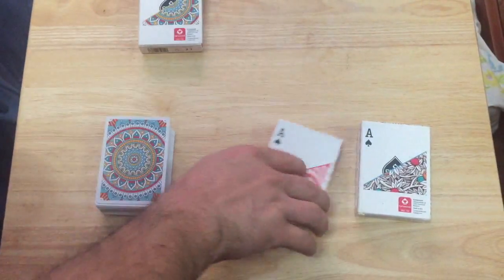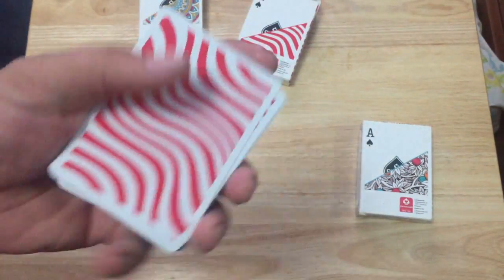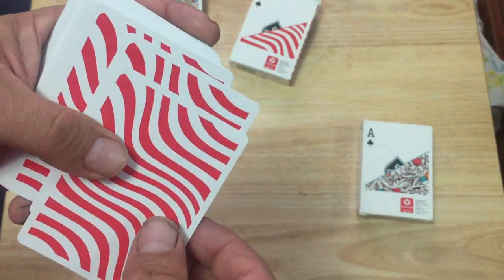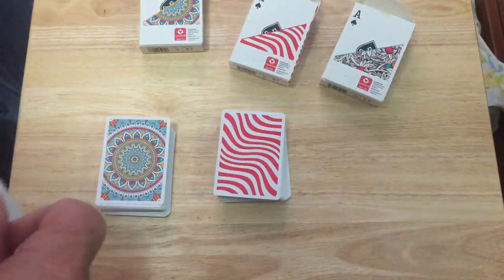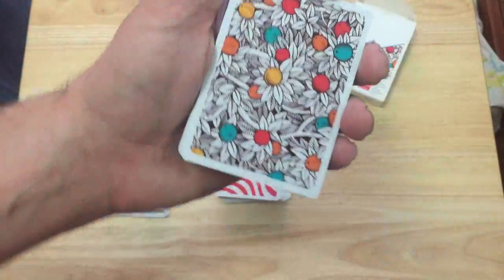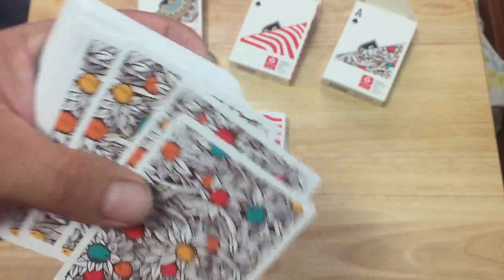Then we have these red zebra stripes. Same thing for the faces. The backs look like this and they are a mirror image, which is good. The other one — the backs look like this and they are actually a one-way back design. Nope, I am right — it is definitely a one-way back design.